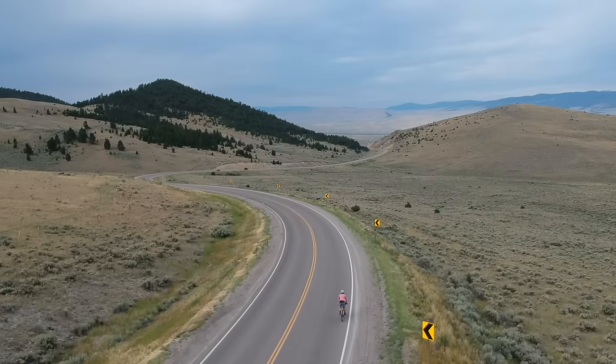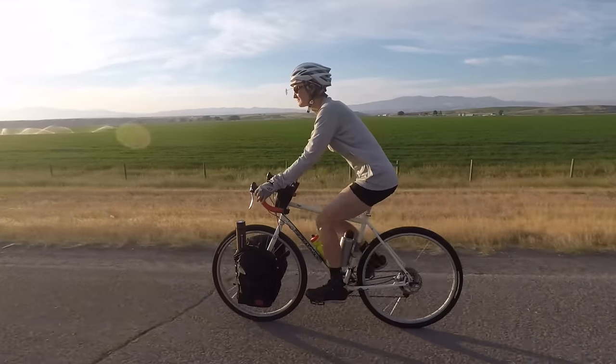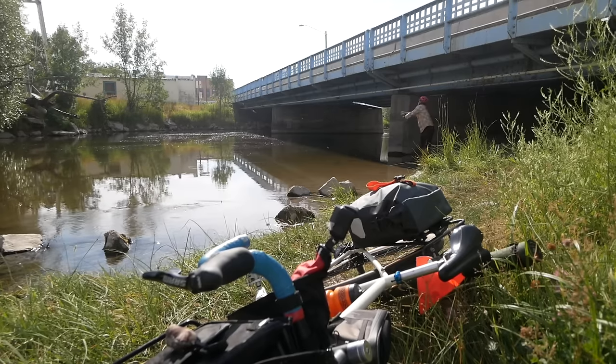Welcome back, Pathless Peddlers. And if you're new to the channel and you're looking for information and inspiration about traveling with your bike, bike touring, bike packing, bike fishing, and Brompton stuff, then definitely subscribe. This channel is for you.